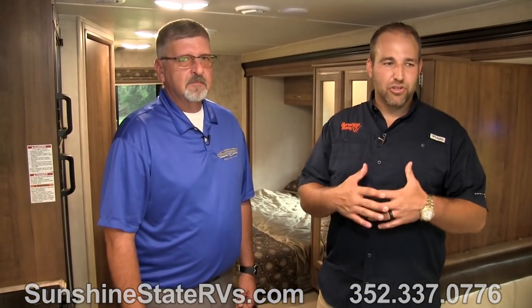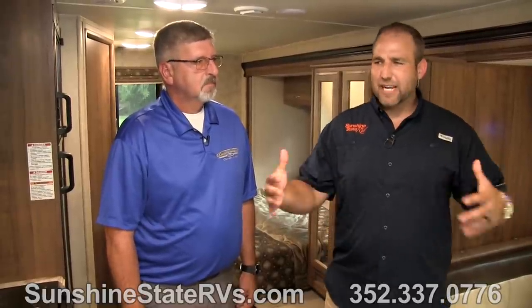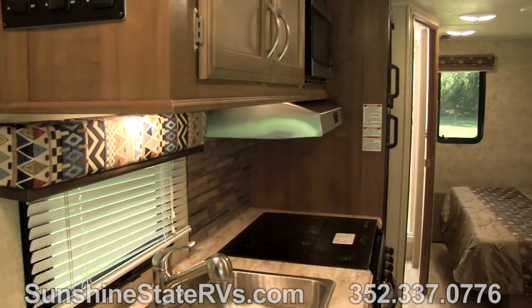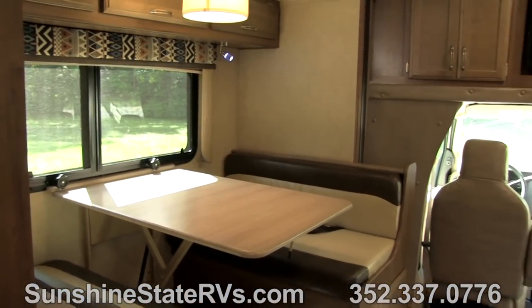Now that we're inside the coach, I want to show you guys some of the features and the openness of this B Touring Cruiser. This is not your traditional 26-foot B-plus RV — this coach has a ton of room in here. It feels like an open studio apartment. Me and Tim are both bigger guys and we fit in here perfectly. We're not rubbing shoulders. There's plenty of space to walk, move, get dressed, and hang out.